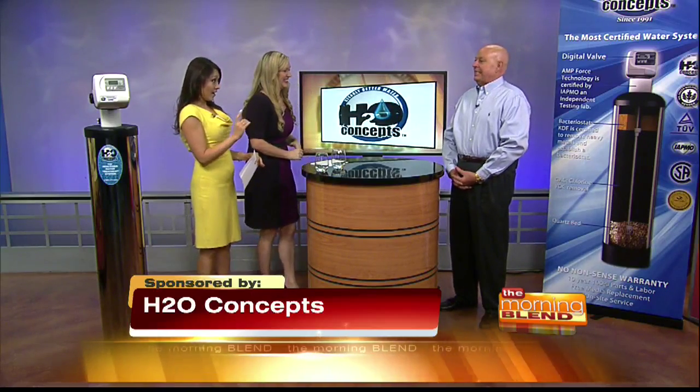Thanks for being with us again. Thank you guys for having me. We're talking about great tasting water and I have a feeling you're going to help us.